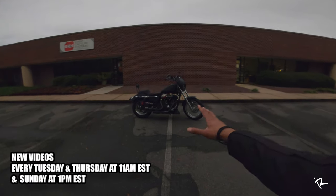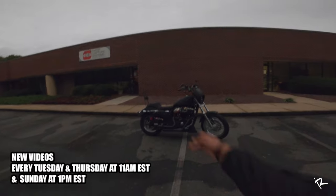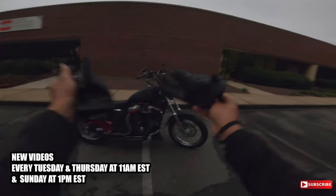First things first, I'm not sure if you can see — it is getting a little low light out here — but the Saddleman seat looked good, so let's get on here and go for a ride while I talk to y'all about it.